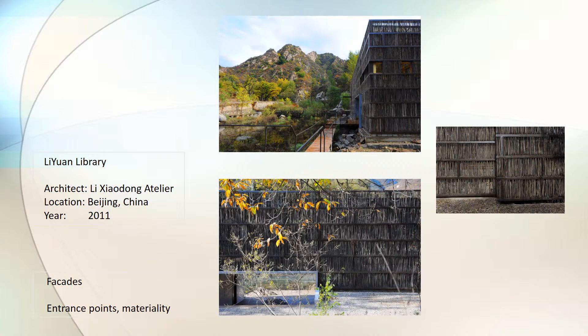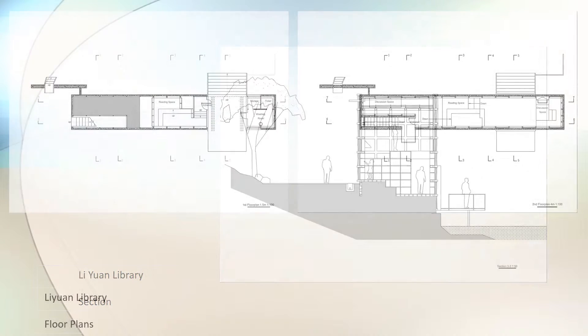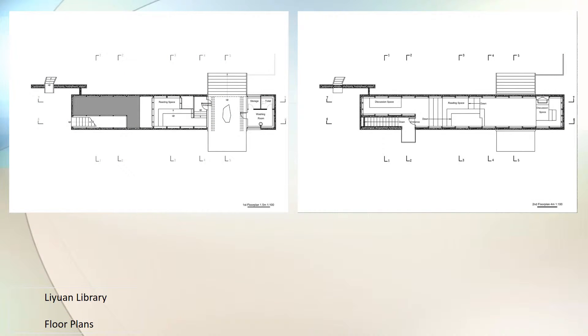Li Yuan Library is located on the outskirts of Beijing, China, in the village of Huaru. The facade was meant to appreciate its surrounding landscape by using local wooden sticks arranged in a way that controls sunlight that shines in its interior. The entry is below ground level and at the center, where the path to each wing requires one to pass through the reading space.